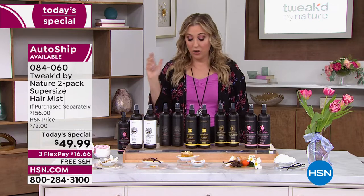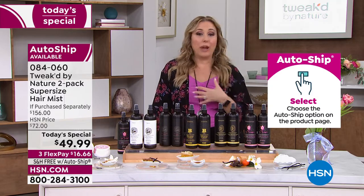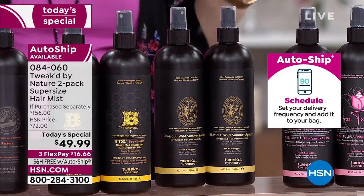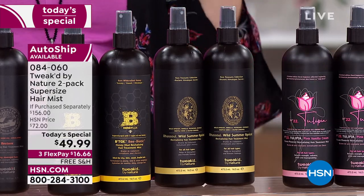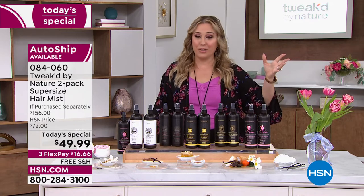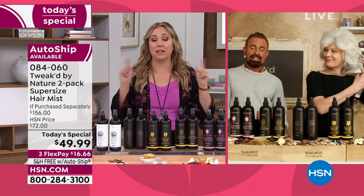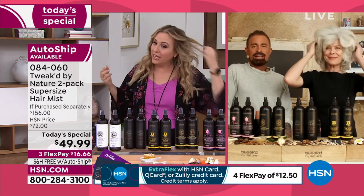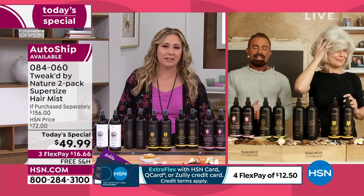If you've never tried the Wild Summer Apricot, it smells amazing. The way I use it is to come out of the shower with wet hair, spritz it all over, and then my wet brush just glides right through my hair — it's ready for styling. It's also the beginning of a soft hold. My other product I can't live without is the Bye Bye Frizz hairspray, which is actually in this show today.